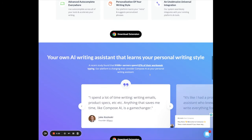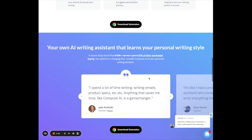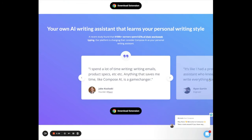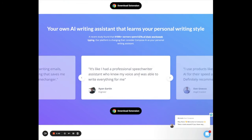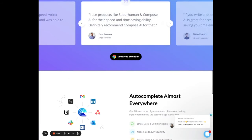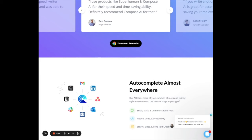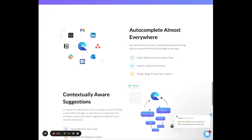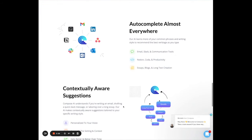The best part is it comes with a Chrome extension, so you can use it not only for emails but also for regular writing. Our verdict is four out of five, because primarily it's used in emails — if you try to use it for something else, it only gives you three or four word predictions, and you basically have to do most of the work yourself anyway.